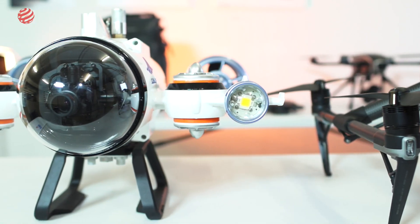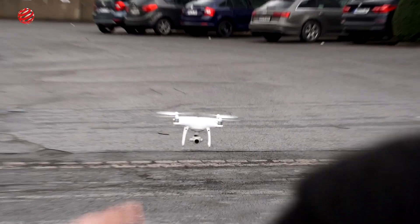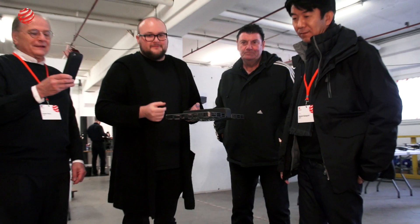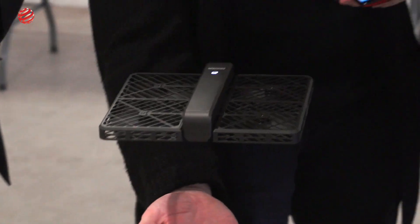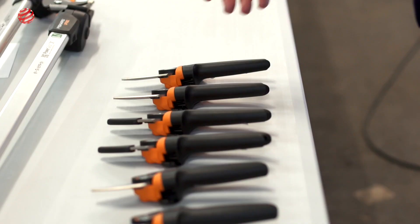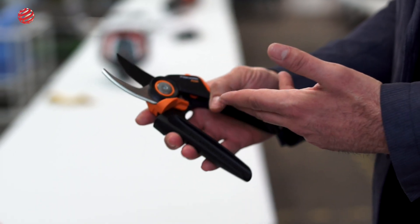Drones now have become so sophisticated — both with optics, with cameras, but also speed and control and battery power — and there's a great range of drones. There's a very lightweight drone that folds like a book and you can just sort of pop it up in front of you and it will actually follow you. This is a typical example of a great Red Dot worthy product.